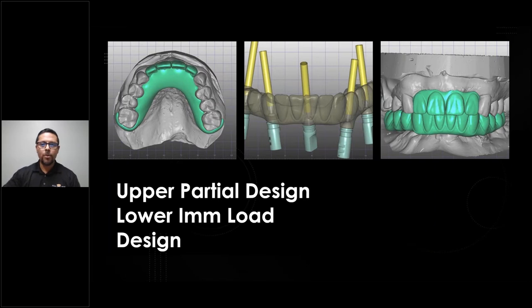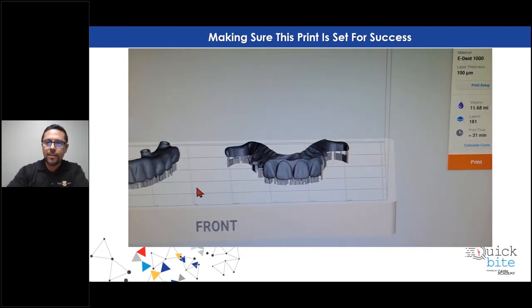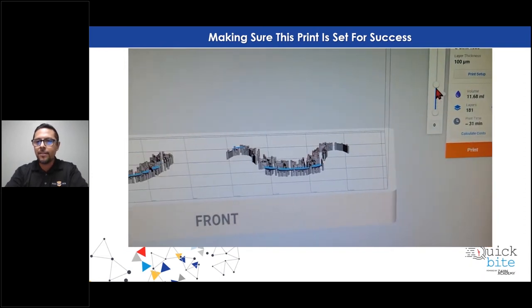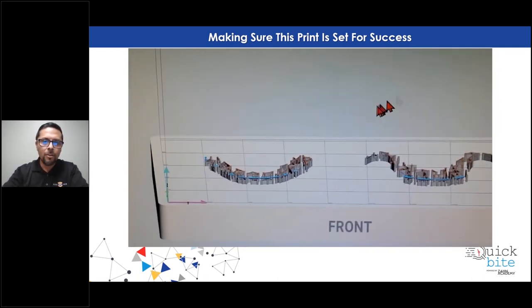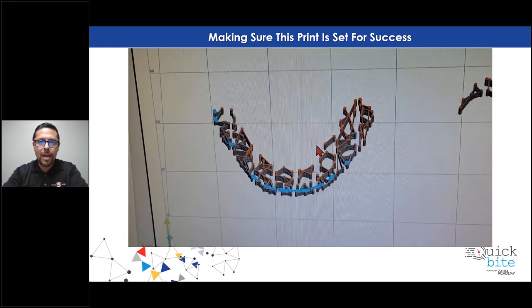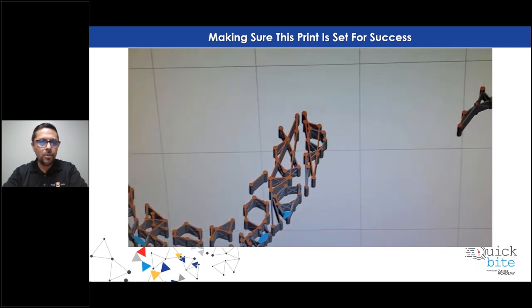At this point my design is done and I'm going to transition to getting it into the printer. When going into the printer, you want to make sure there are certain things to look for. This is a quick video of how to look at your print layer by layer. There's a little eye on the side, and when you click on it, you scroll and it'll go ahead and show you layer by layer. For those of you who have this printer and are skipping this step and might be getting fails, this could be a reason why.